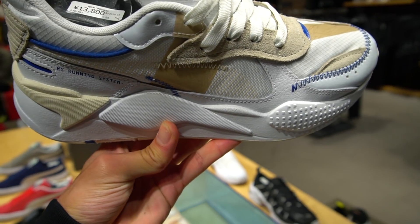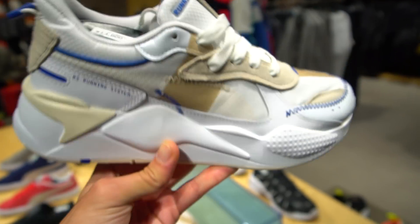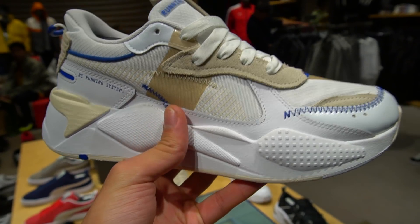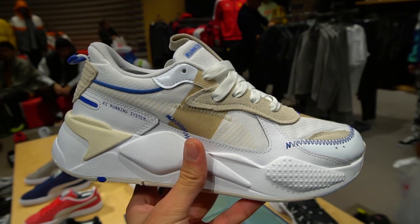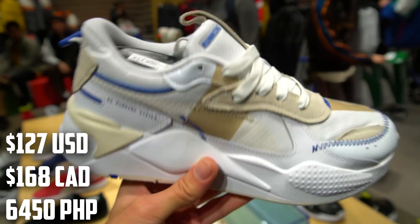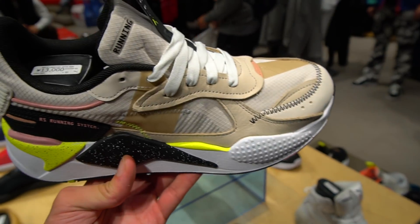This one's cool too, I really like this Puma RSX. This one is called the RSX Unravel - at first I thought it was an Adder Air collaboration just because of this contrast stitching, it's like random stitching almost. I really like these. If you like the Adder Air collection, you're gonna like these. These are going for 13,800 yen.